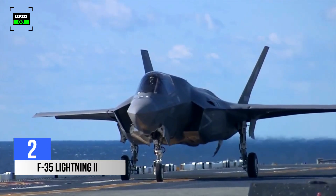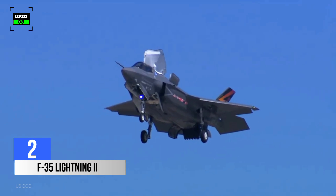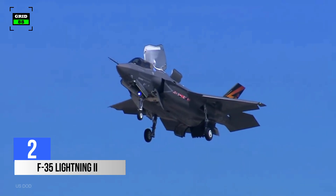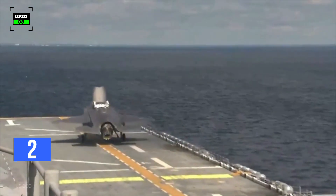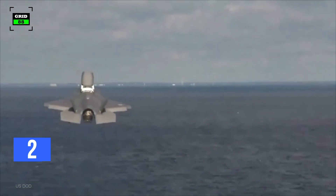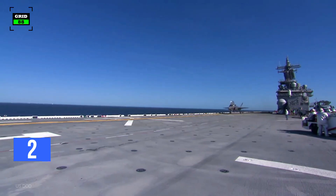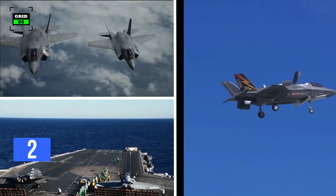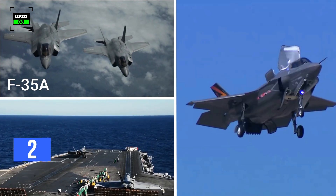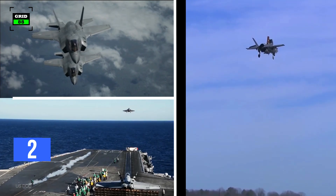Number 2. This multi-purpose stealth aircraft was designed for various tasks, specifically ground attacks and air defense missions. Extreme mobility, stealth capabilities, sensor fusion, and modern weapons provide the F-35 with a tactical advantage over all other fighter jets. This plane is equipped with cutting-edge software including features like sensor fusion and voice recognition. The F-35 comes in three models — F-35A, F-35B, and F-35C — all designed for different types of missions.